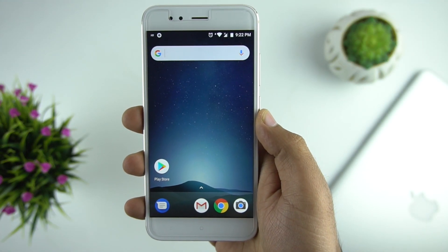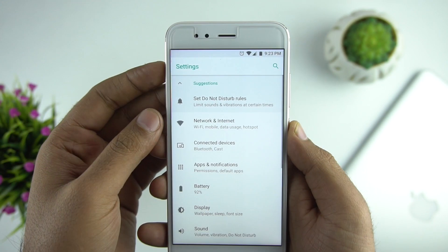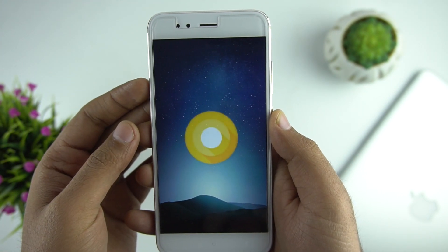The update is now installed on our phone. Let's see what new features we have. First, let's go to Settings — you can see Android Oreo 8.0 with the December security patch, and here is the Android Oreo logo.